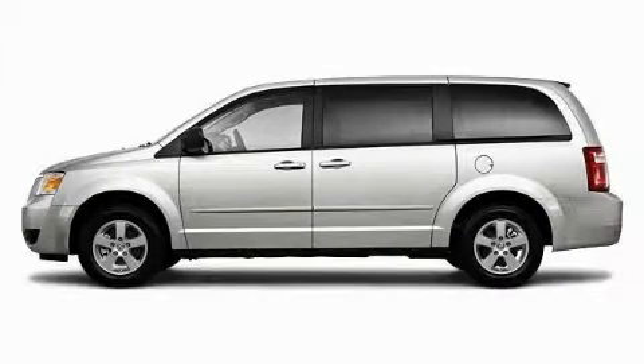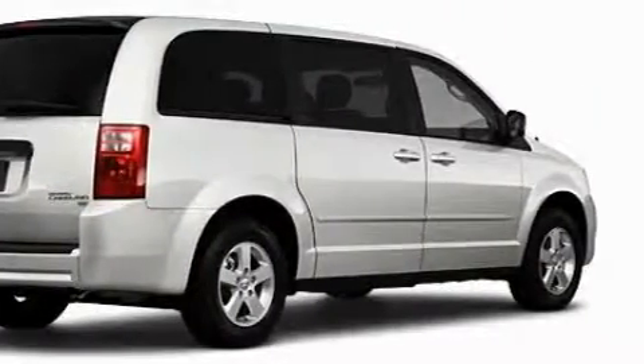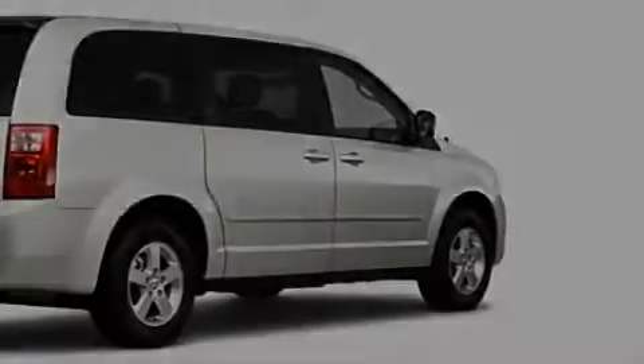This is a brand new 2010 Dodge Grand Caravan — enough comfort and space for the entire family. It features a 3.3 liter 6-cylinder engine and an automatic transmission.